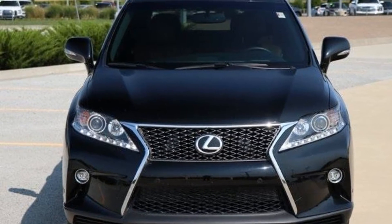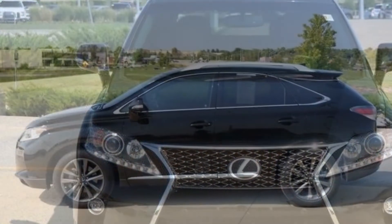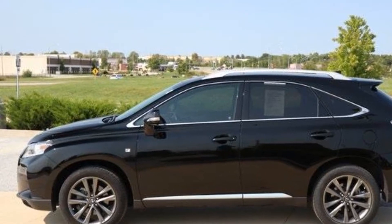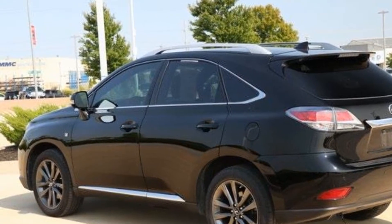2015 Lexus RX 350 with less than 63,000 miles on the odometer. It's cleverly designed to maximize convenience and comfort with features such as navigation, all-wheel drive, leather seats, power driver's seat, power passenger seat.